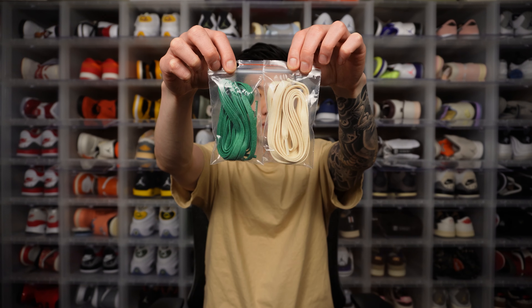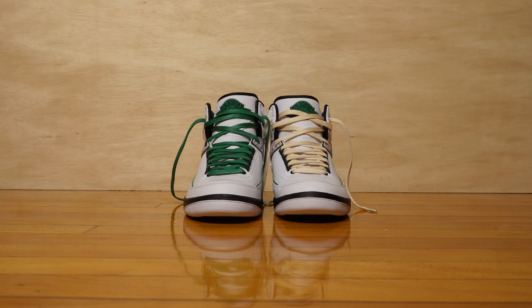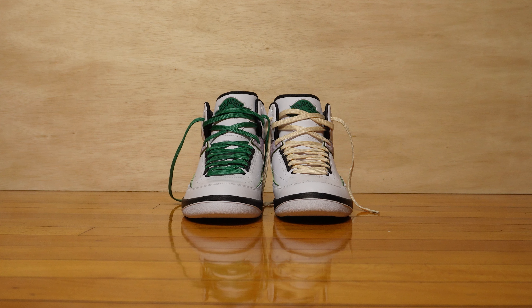This shoe actually comes with two extra sets of laces — one in malachite green to match the rest of the shoe, and the other in a muslin sail creamy off-white color. Kind of matches the shirt I'm wearing — purely coincidence.